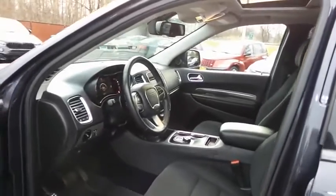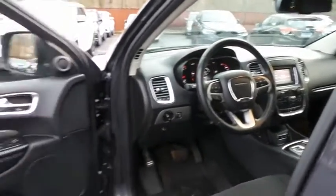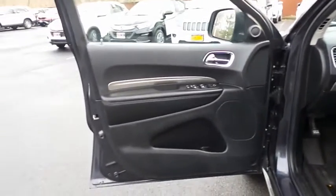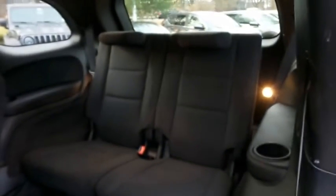The black cloth seats are in excellent condition. This Durango's interior is extra clean. This all-wheel drive SUV comfortably seats seven with fold-down third row seating and plenty of rear passenger space.